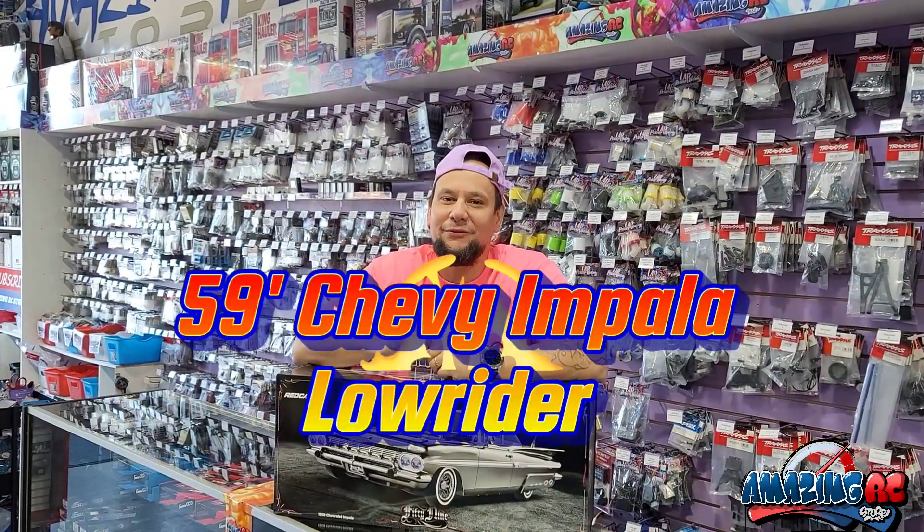Hi everybody and welcome to another video at Amazing RC Store. For today's video we are going to do an unboxing of the new Red Cat Racing Lowrider Chevy Impala 59.